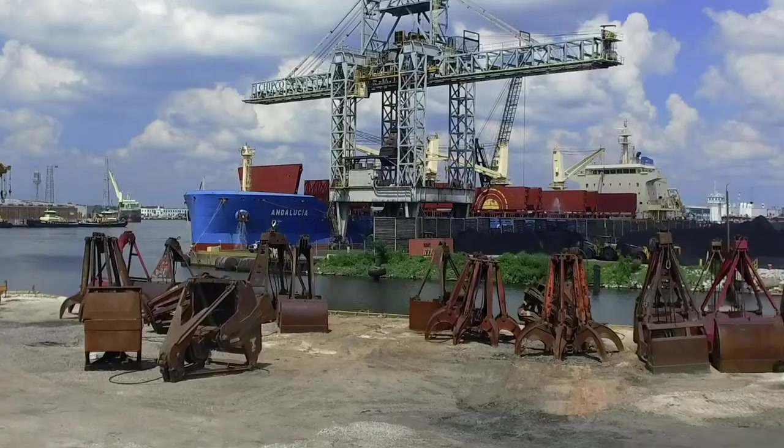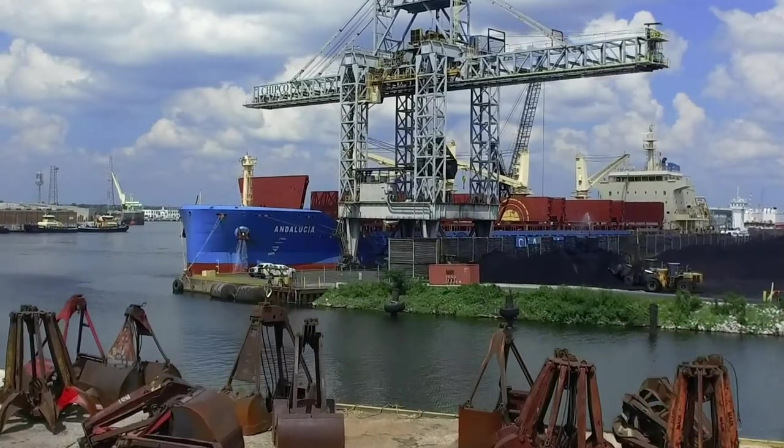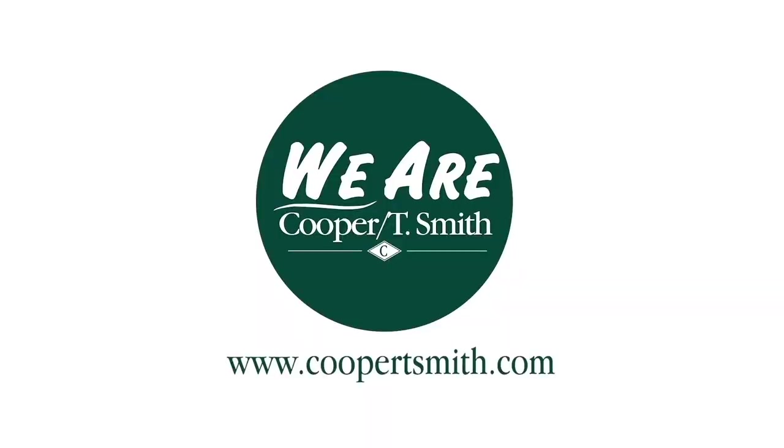I'm Richard Pipkins, maintenance manager and project engineer for Cooper Marine and Timberland's Chipco division, and we are Cooper T. Smith.